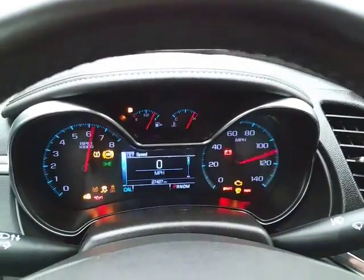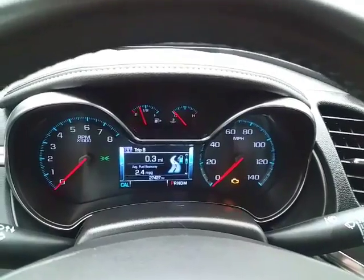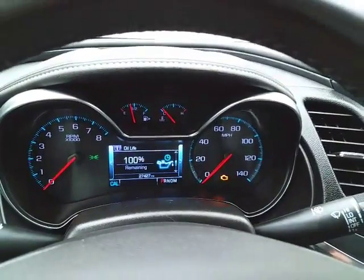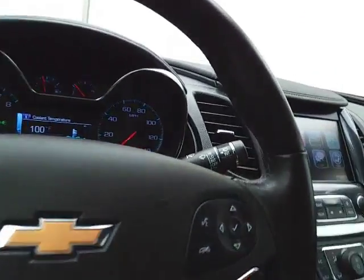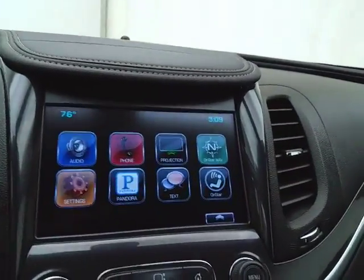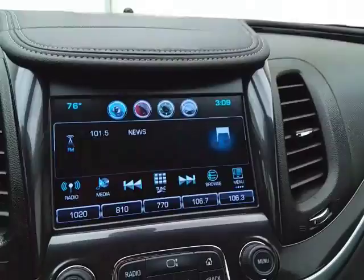Large, easy-to-read gauges with a driver information system. Again, only 27,000 miles. Cruise control. Large touchscreen infotainment system for radio.